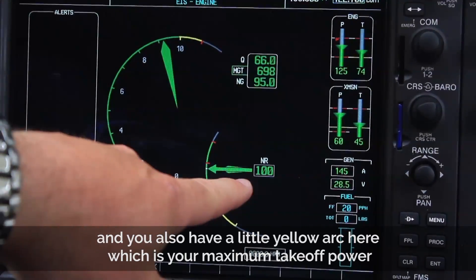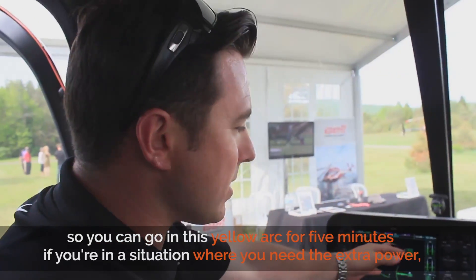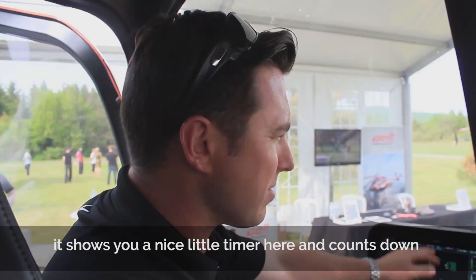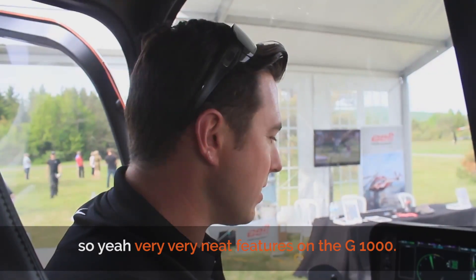You also have a little yellow arc which is your maximum takeoff power. You can stay in this yellow arc for five minutes if you're in a situation where you need the extra power. It shows you a nice little timer that counts down. Very neat features on the G1000.